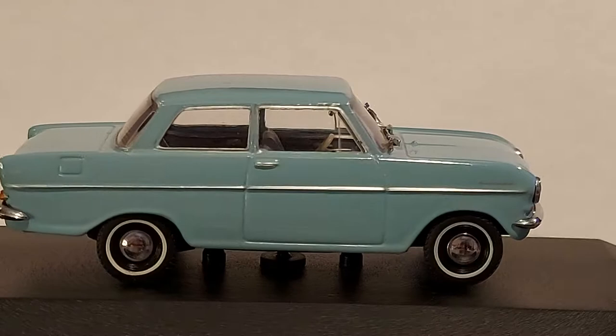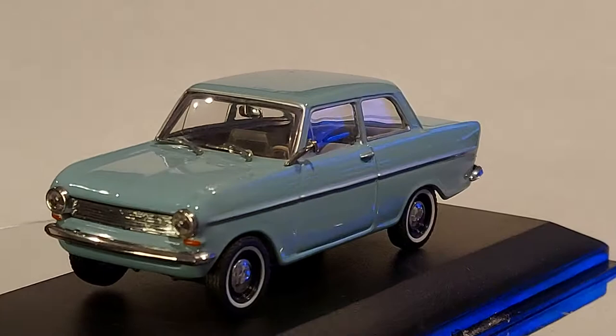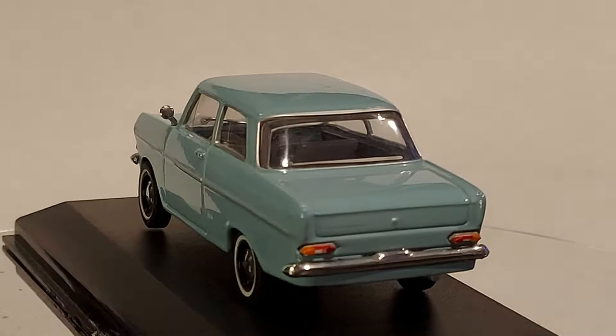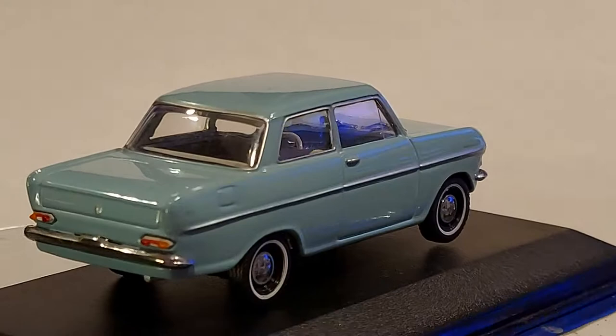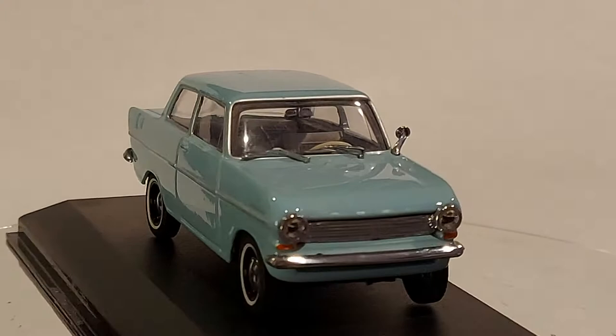One thing I love about this little die-cast is this white trim around the tires — isn't it really gorgeous? It gives it that touch of elegance that I really love. You don't have to be driving an expensive car to have an attractive look. By the way, this is made by Minichamps — great quality brand, one of the best.